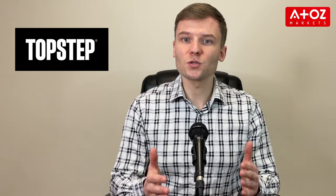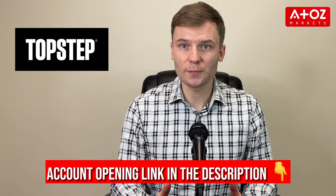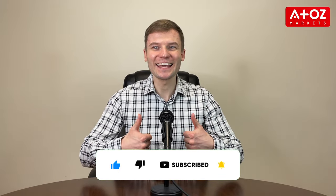At A to Z Markets, we give TopStep a 7-star ranking out of 10 and consider it a good prop firm for traders. If you are interested in trading with TopStep, you can check out the link in the description to open a live trading account. Thanks for watching this video review of TopStep — we hope it helped you get a better understanding of this program and how it works. If you have any further questions, don't hesitate to contact the TopStep team and leave a comment below. Don't forget to subscribe to the channel and like this video.